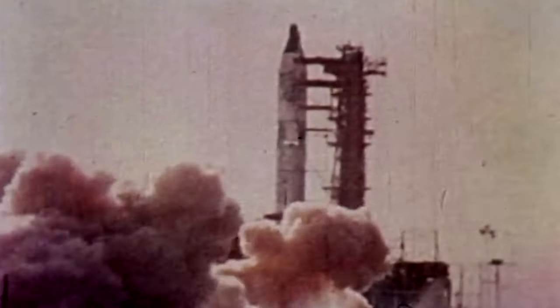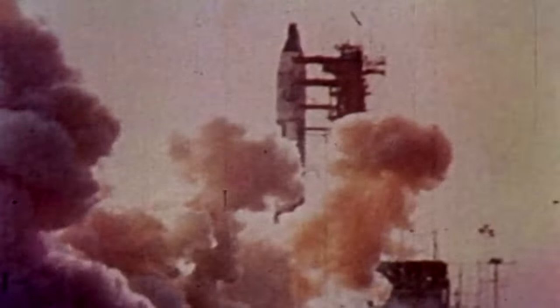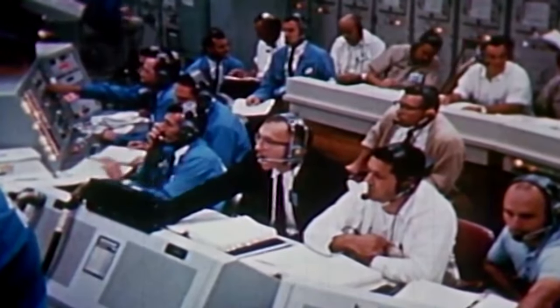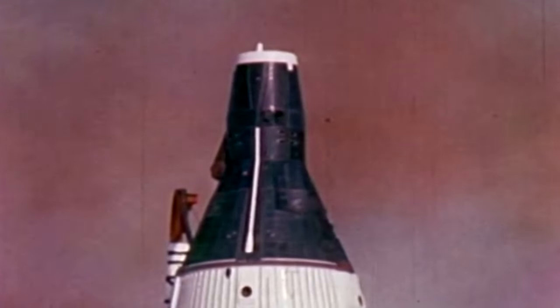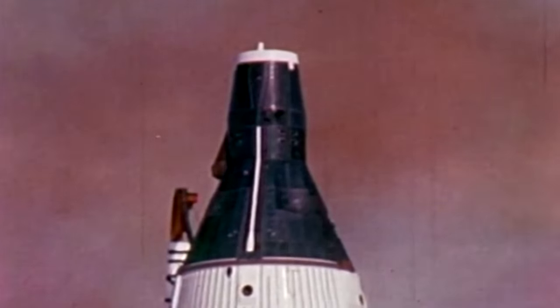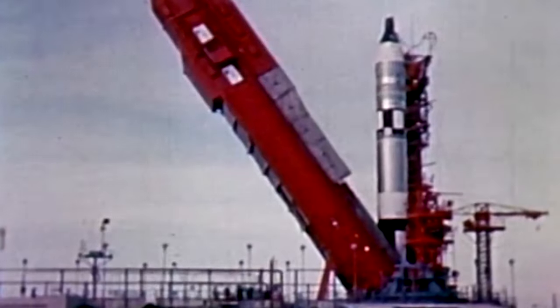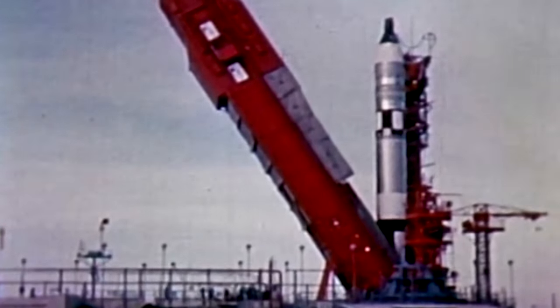The engines ignited — and after one second, they stopped. The commander Schirra had the option of pulling the D-ring and ejecting both of them from the capsule, but he sat tight. Nobody knew what had gone wrong. For a second time, the crew of Gemini 6 had failed to launch. A connector had come away before the booster had lifted off, and the onboard computer closed everything down.